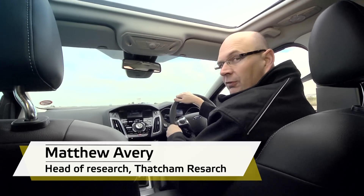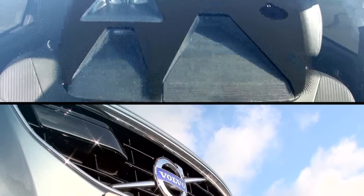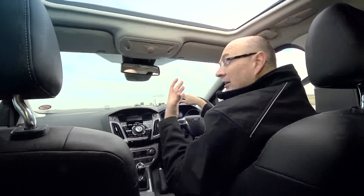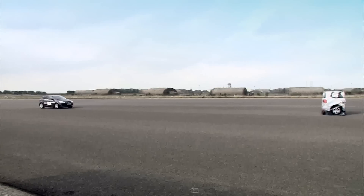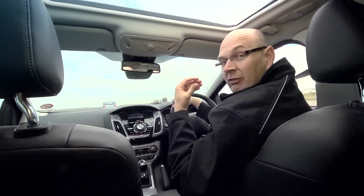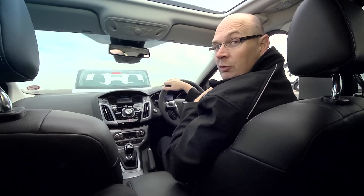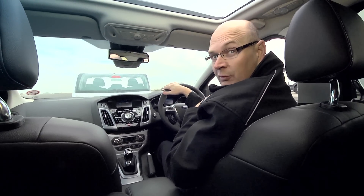AEB sensors are fitted to the vehicle, either behind the windscreen or at the front of the vehicle. They're lasers for low speed city systems, or radars and cameras for the higher speed inter-urban system. They're designed to work when maybe the driver isn't, and they can brake for the driver if he doesn't, to avoid the crash occurring in the first place.